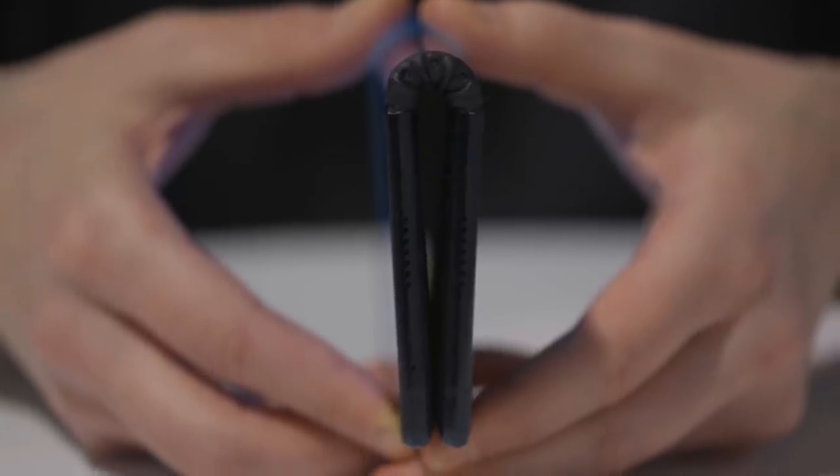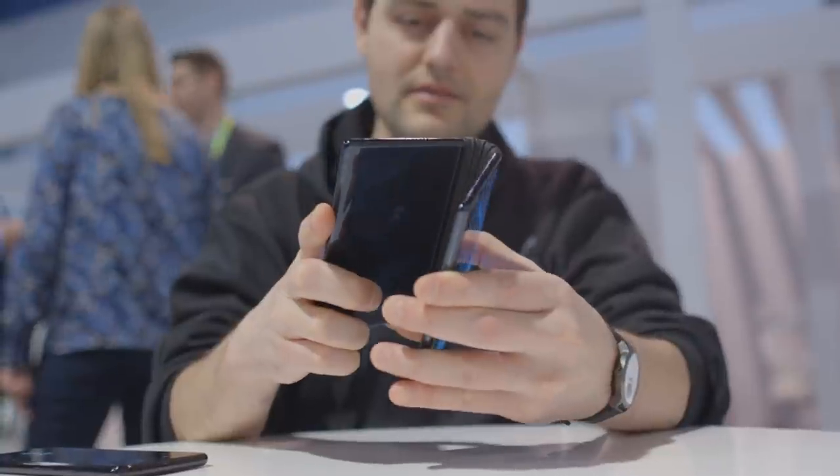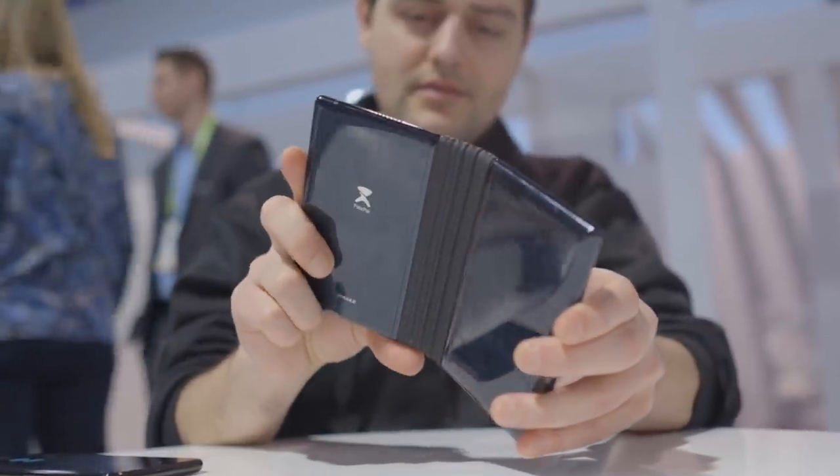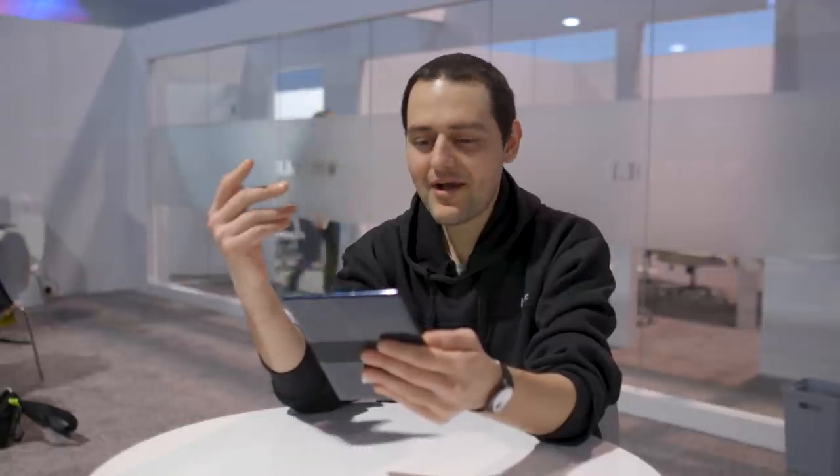It survives people being quite rough with it and it does turn into a tablet. But is it a good tablet? Is it a usable tablet? No. Is it a good phone? Is it a usable phone? No. But Royal is a company that was literally founded for the sake of making flexible displays.